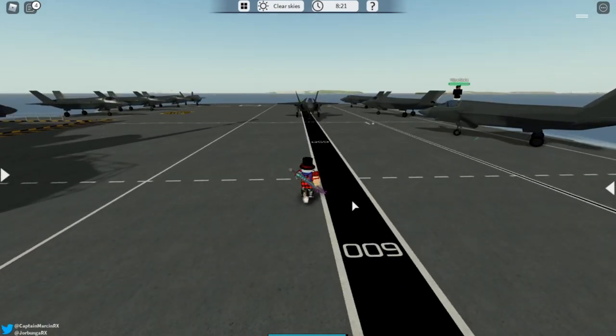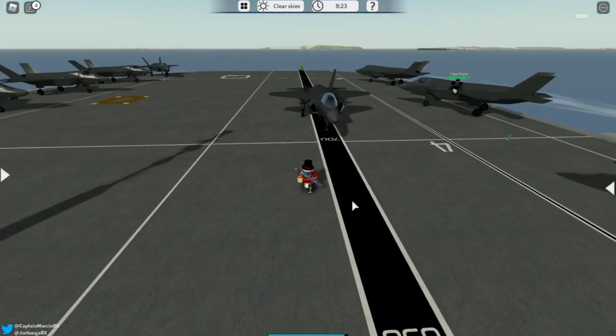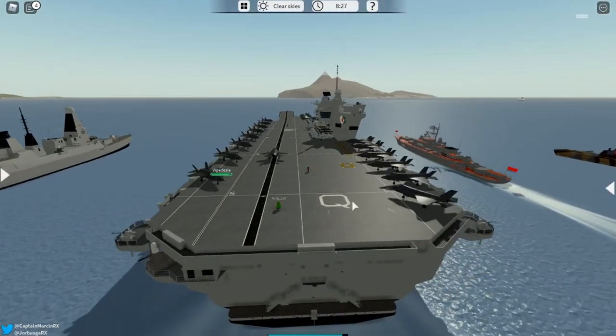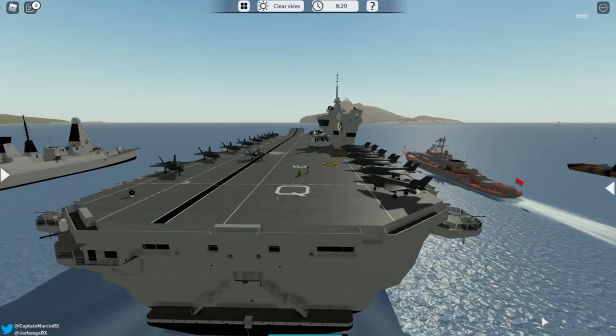Welcome aboard everyone to the HMS Queen Elizabeth. Before we start I have a very important announcement: aircraft carriers will be coming to the public in update 39.